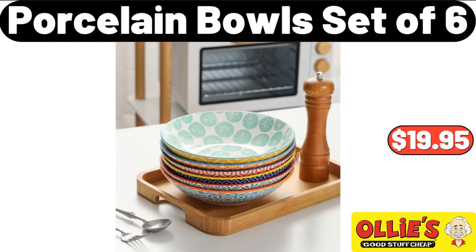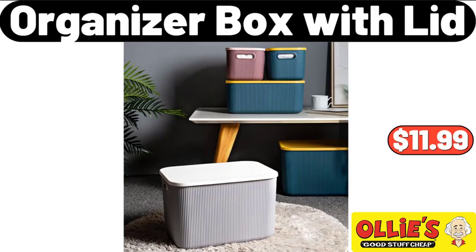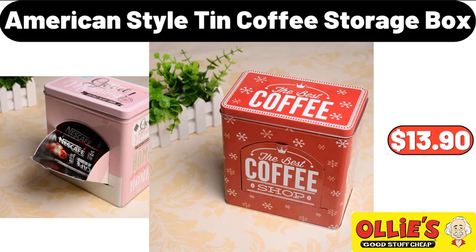Porcelain Bowls, set of 6, $19.95. Organizer Box with Lid, $11.99. American Style Tin Coffee Storage Box, $13.90.